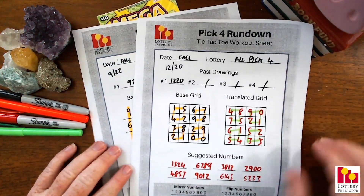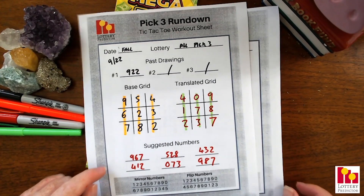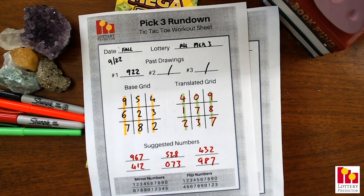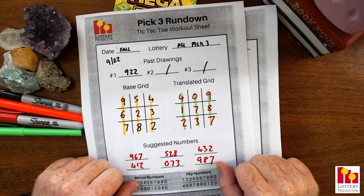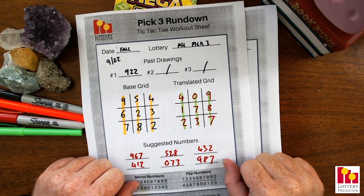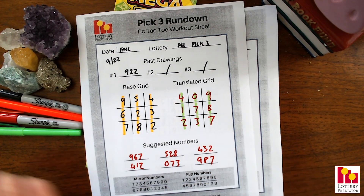Hopefully the crystals will bring us some luck on these rundown numbers too. Those are your pick three and pick four group numbers. As always, let me know in the comments below if they hit for you. Give me a thumbs up if you like the group numbers, and don't forget to subscribe to the channel — we put out numbers every single day as well as lots of other great videos. Check out the main website, lotterypredictor.com, for all of your lottery needs. That's it for me today. Good luck — I'll catch you on the next one!